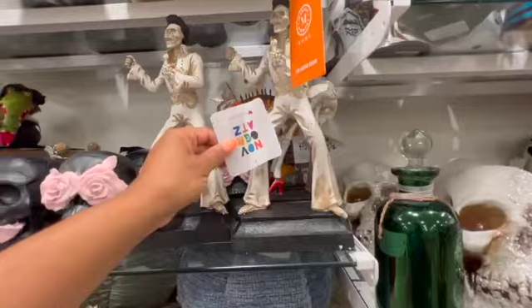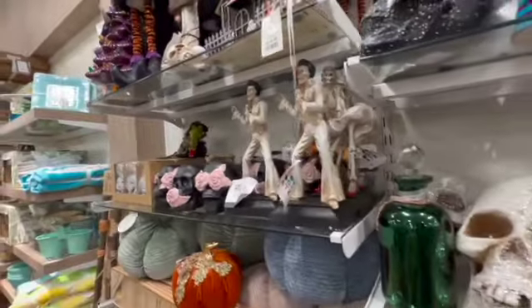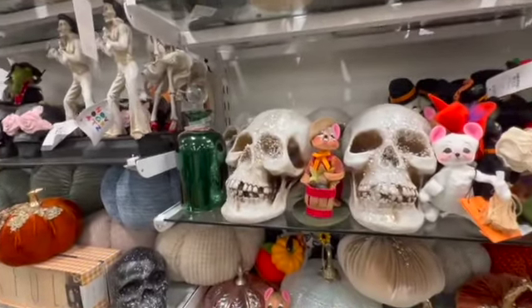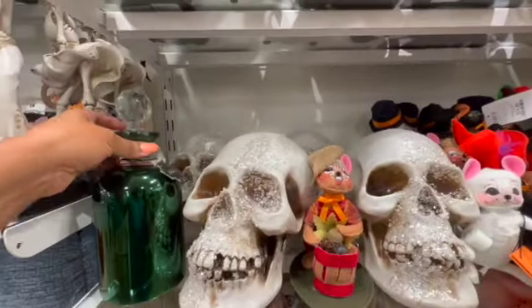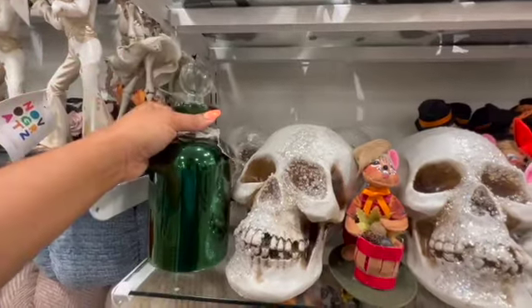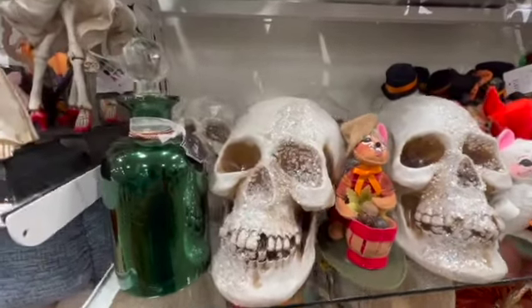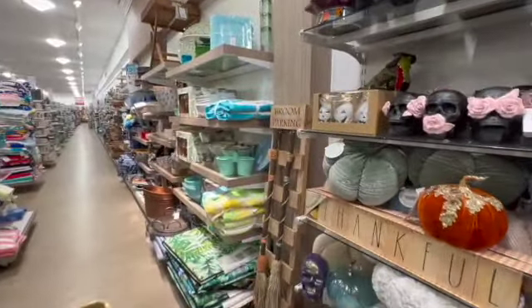Okay, Elvis right here — so Elvis is $14.99. Has anybody seen the Elvis movie? Do you think it was good? I haven't seen it yet. Let's go right there — potion bottle right here for $12.99. I have not... oh, there's another broom parking!